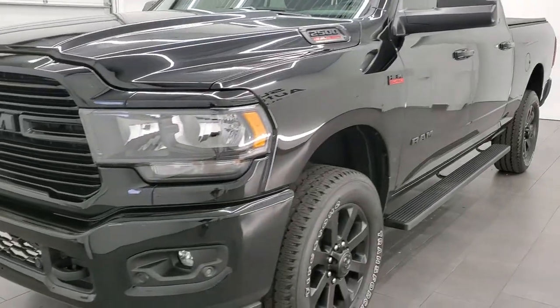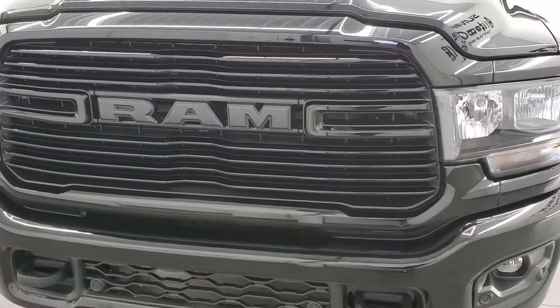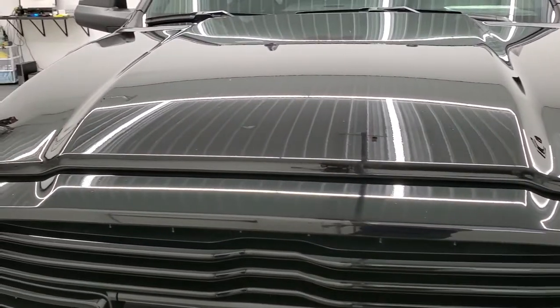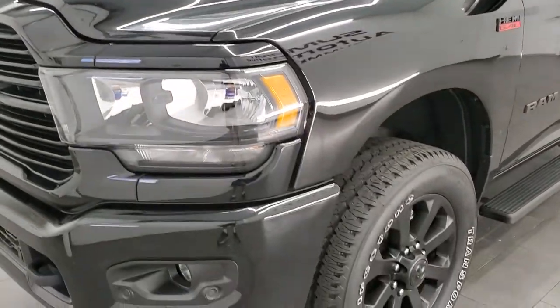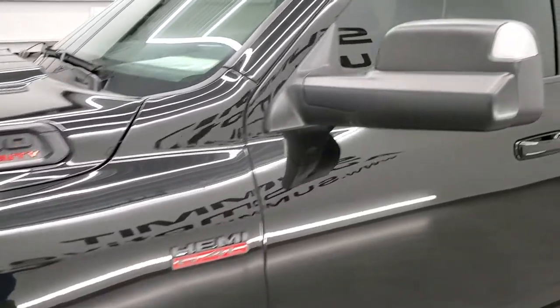Diamond Black Metallic is the color. We shoot all of our videos in 1080p 60 frames per second. So if you have HD capabilities on your computer, tablet, smartphone, or television, turn them on right now because it is definitely your best way to check out the quality and condition of the truck before seeing it in person.